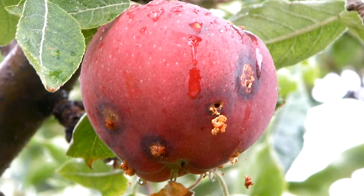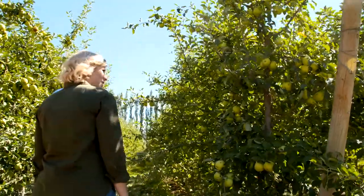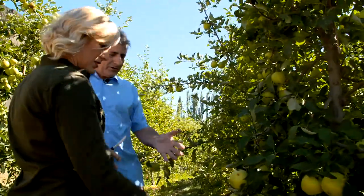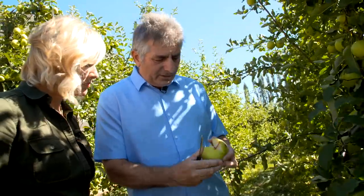Codling moth in this part of the world without control will infest 100% of the fruit, causing great damage. There's been no management of codling moth in this part of the orchard, and you can see the spotting on the apple. And if we cut it, you can normally find larvae inside the fruit.